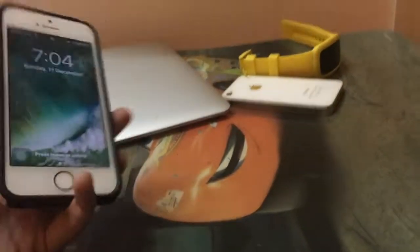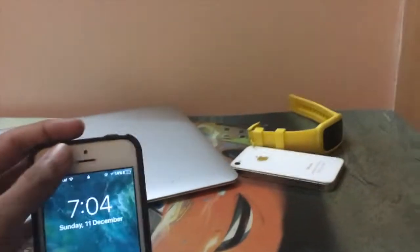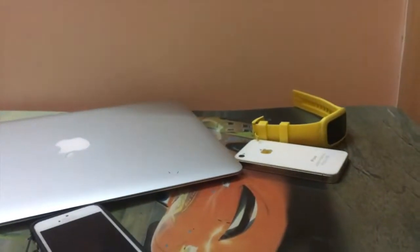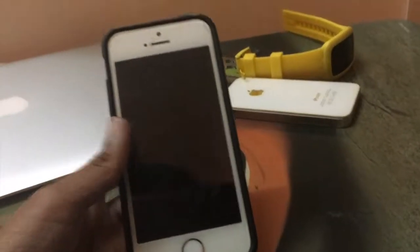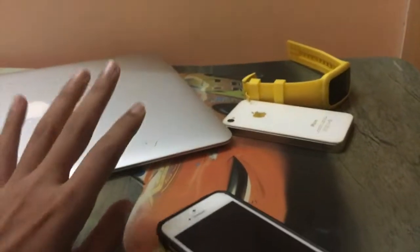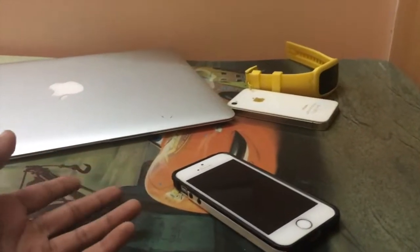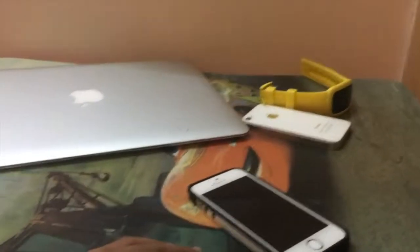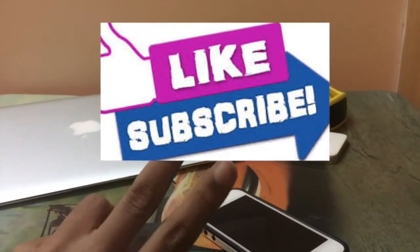Wait, before you leave — listen to my instructions. If your phone is brand new, this may release less storage, so don't mind that. This works best on phones you've been using for a long time — two, three, or four months. It releases storage accordingly. Thank you guys, peace out.